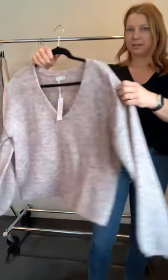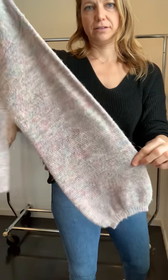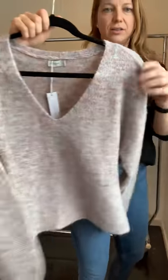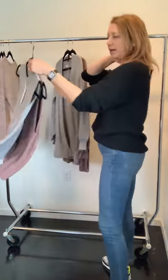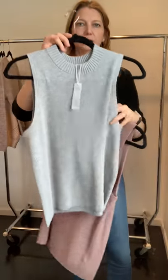Then the Mare V-neck — there's a lot of seaming detail that people are really loving. You can see the fabric up close: it's multicolor, soft, and pretty. We also have a sweater tank that's nice and lightweight and layers really easily.